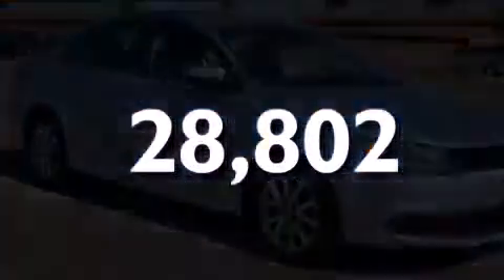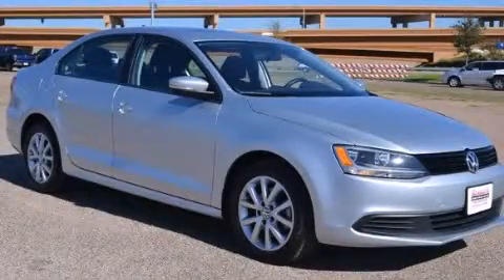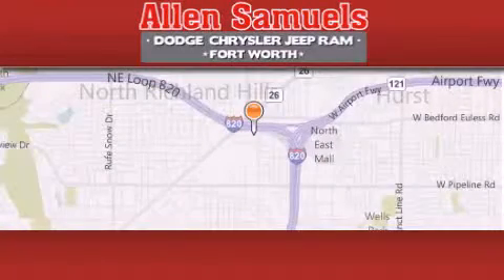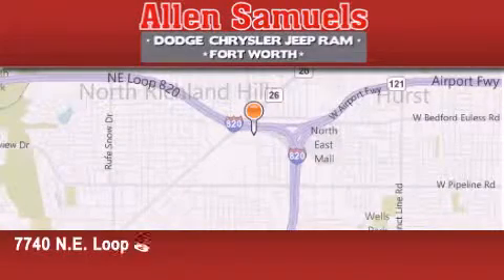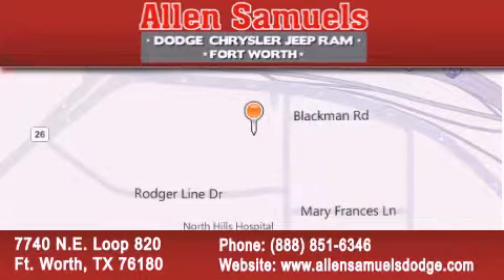Stop by today and test drive this automobile for yourself. Alan Samuels Dodge Hyundai is located at 7740 Northeast Loop 820 in Fort Worth. Our goal is to exceed all of your expectations to ensure that you will return for future visits.